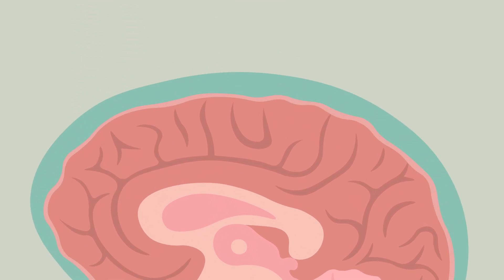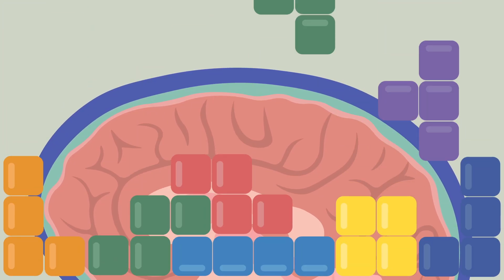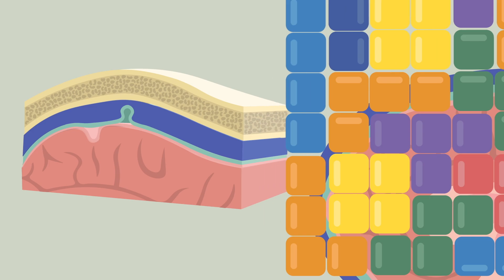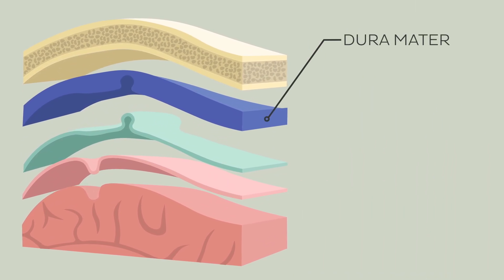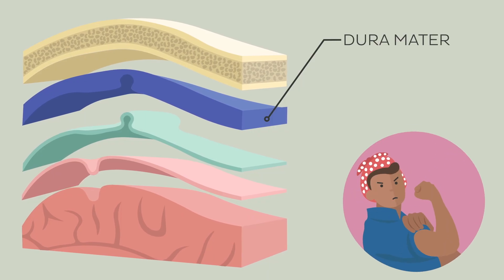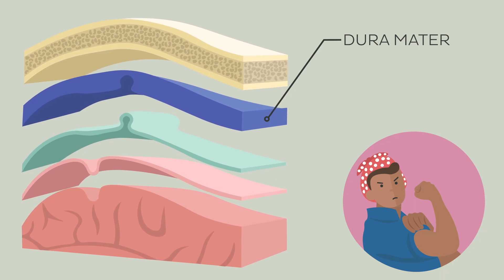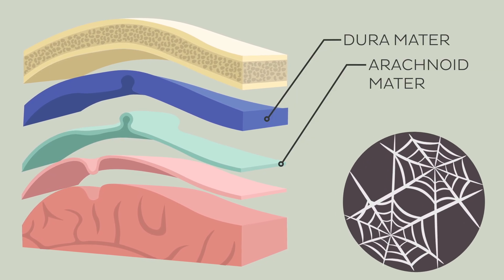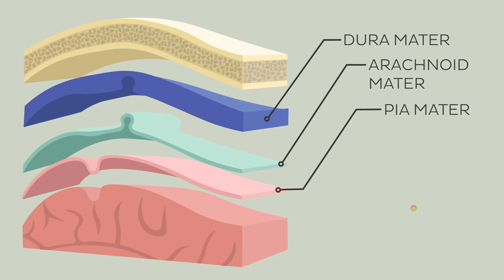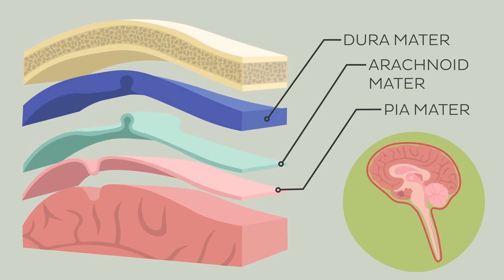The meninges are the three membranes enveloping the brain and spinal cord, protecting them from damage and providing structural support. The dura mater is the outermost of these layers. Dura mater is Latin for tough mother, which is an apt name as it is the thickest and strongest of the three layers. Attached to the underside of the dura mater is the middle layer, the arachnoid mater, with its classic web-like appearance. The deepest layer is the pia mater, a thin and delicate membrane adhering closely to the contours of the brain and spinal cord.